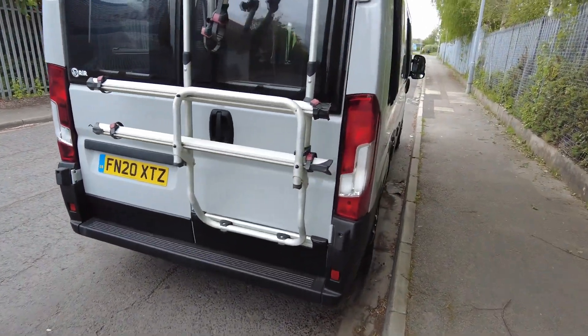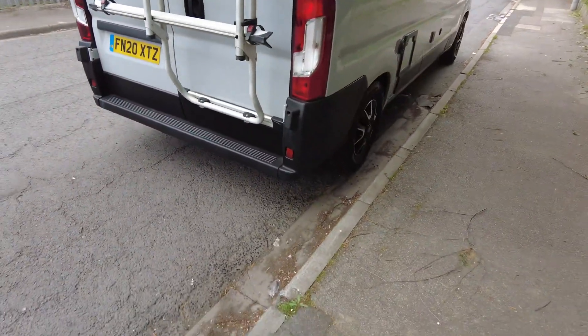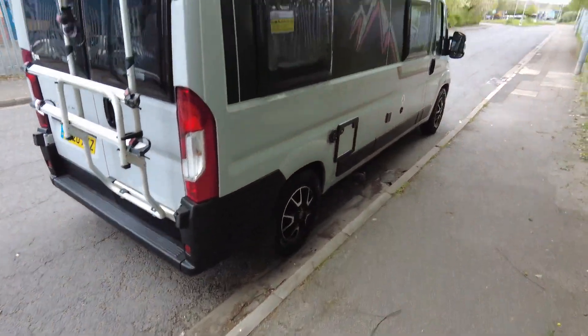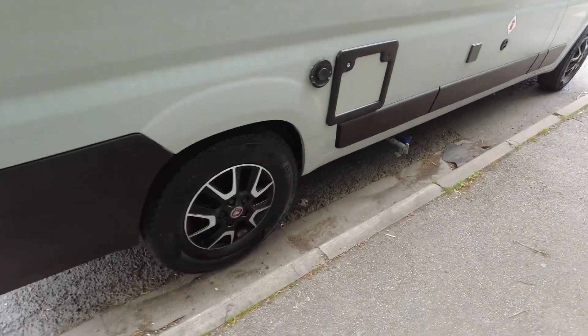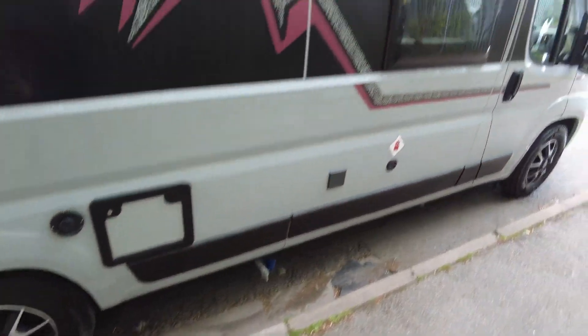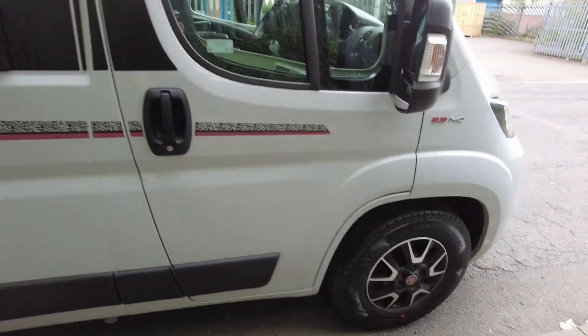There are a couple of scuffs on the window here which look like they could be polished out — might have been from the bike that was on there. Continuing around, it comes with LED daytime running lights, solar panel, and gas locker as well. All the alloys are in great condition and so are the decals — well, it's only two years old.